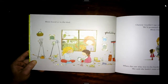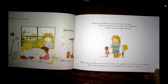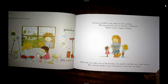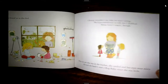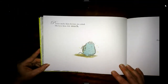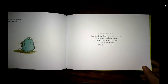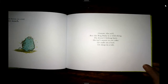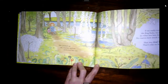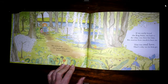Mum found us in the shed. Chrissie wouldn't say why we were crying. We'd promised not to tell, but I blabbed. Mum wasn't angry though. When she saw who was in the bucket, she smiled and her eyes went misty. She said that she hadn't seen the bog baby since she was little. Please make him better, we cried. We love him so much. I know, she said. But the bog baby is a wild thing. He doesn't belong here. He isn't meant to eat cake, or walk on a lead, or sleep in a tub.